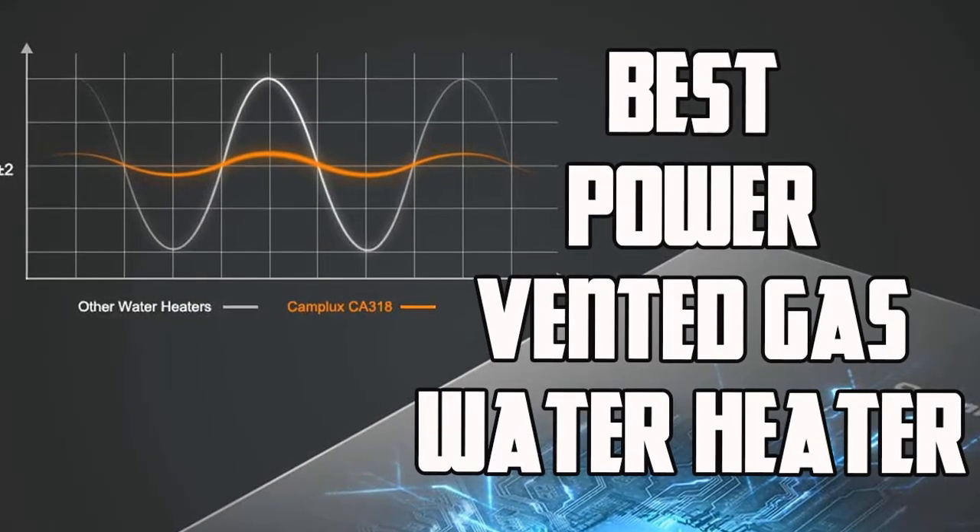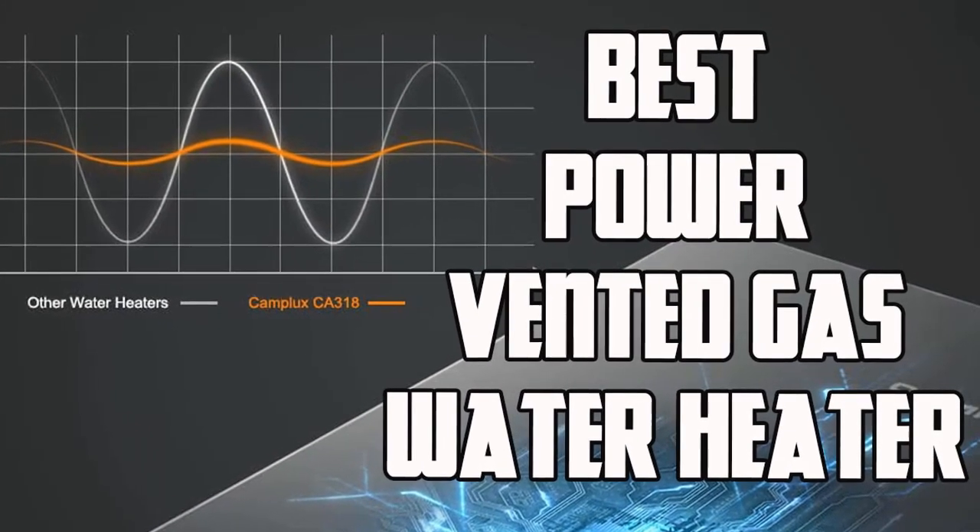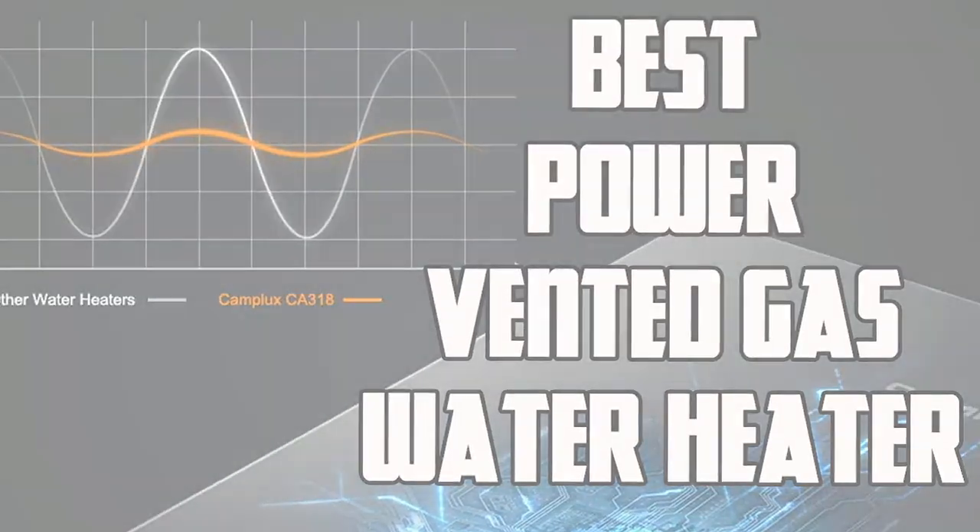Hello everybody, in this video we're going to be checking out the best power vented gas water heater in the market for this year.